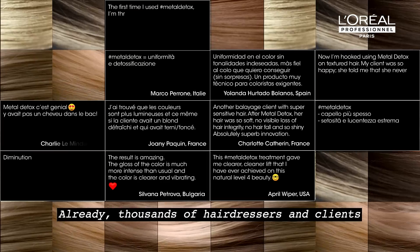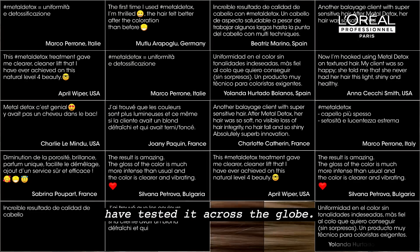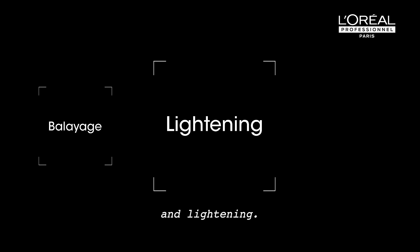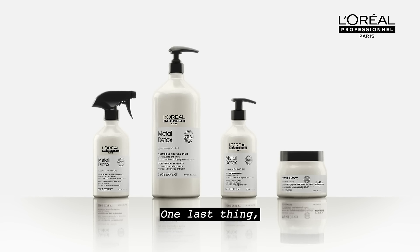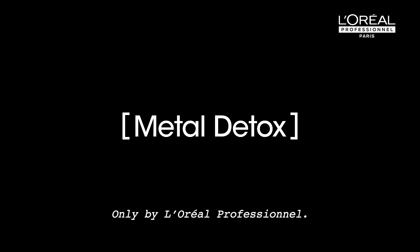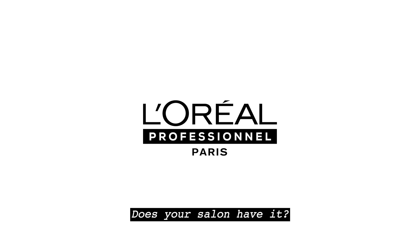Already thousands of hairdressers and clients have tested it across the globe. Metal Detox is the pro guarantee for all color, balayage and lightening. Metal Detox is compatible with all color and lightening brands. Metal Detox, only by L'Oréal Professionnel. Does your salon have it?